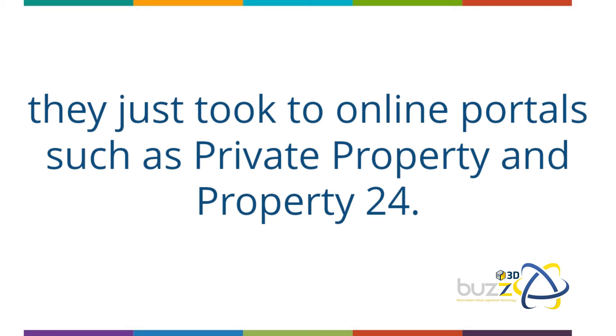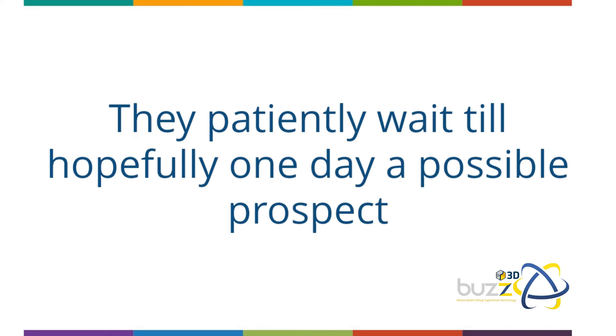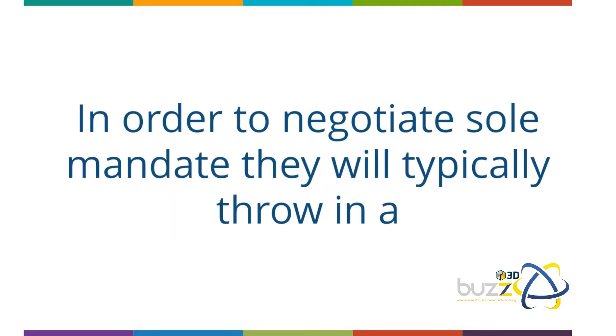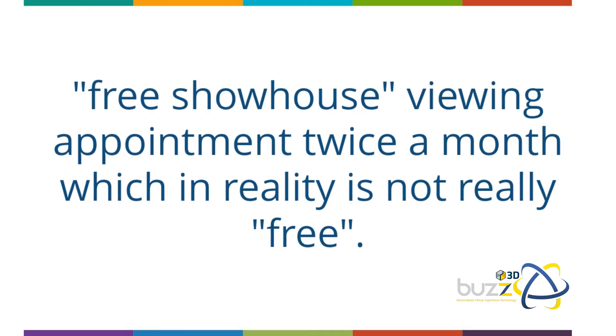such as Private Property and Property24. Step four: they patiently wait until hopefully one day a possible prospect responds to their online listing. Step five: in order to negotiate sole mandate, they will typically throw in a free show house viewing appointment twice a month —